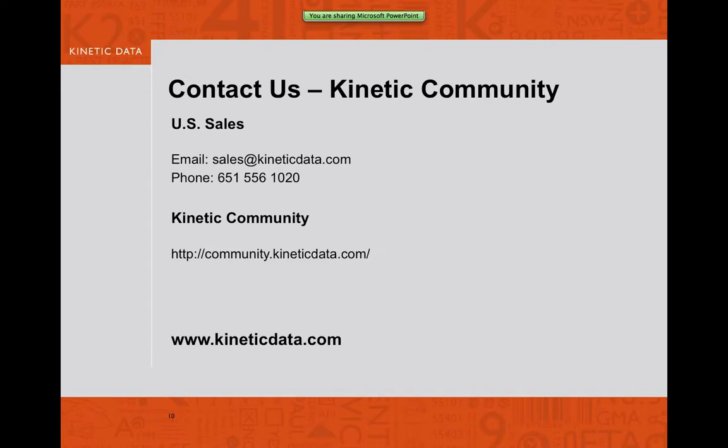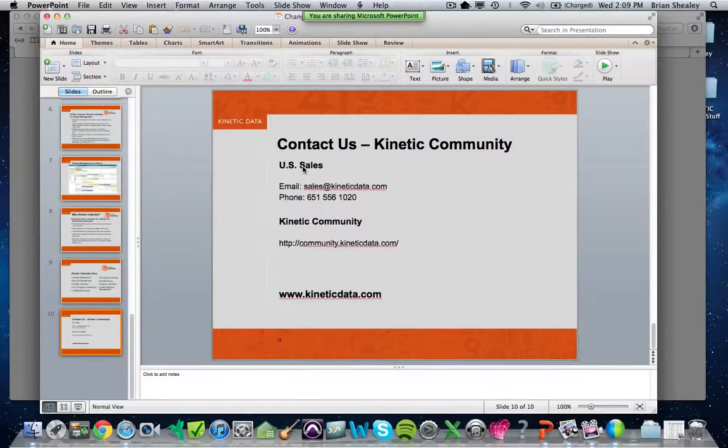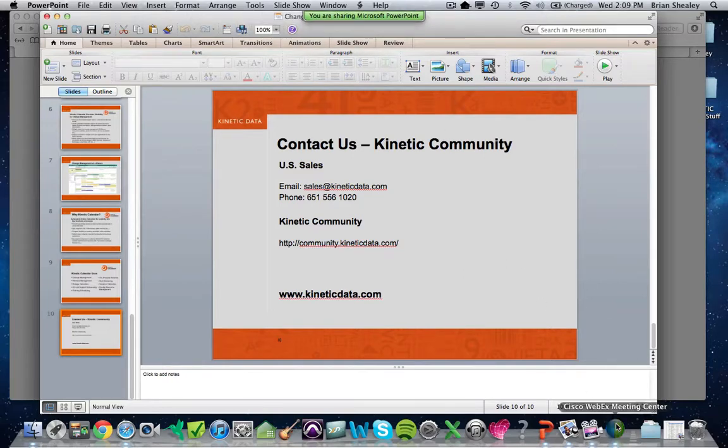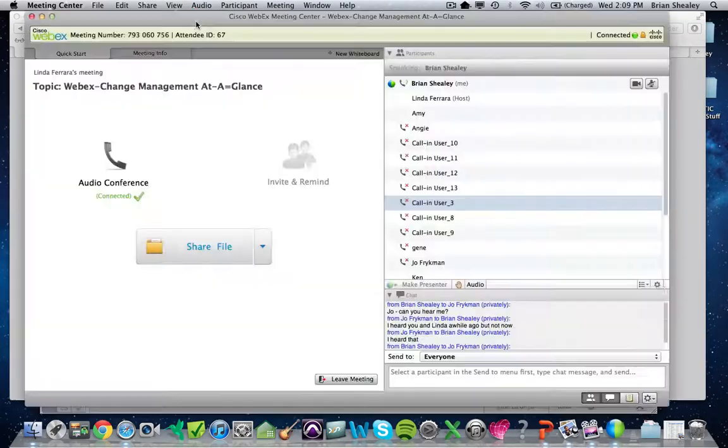Here's contact information for the Kinetic team. Sales at kineticdata.com, or you can call our support phone number 651-556-1020 and be directed to the right person. I also want to point out Kinetic Community, which is a place for technical and solution documentation — we publish about everything out there. Feel free to go to that site and explore. Now I'm going to share my desktop and do a live demo of the Kinetic Calendar.